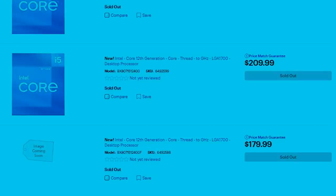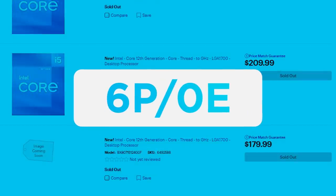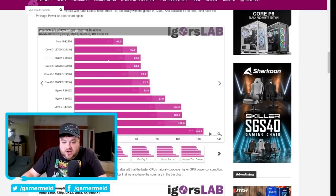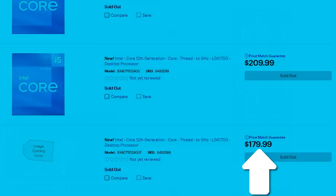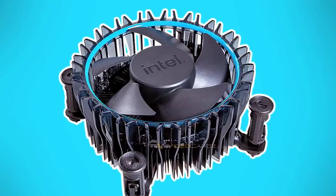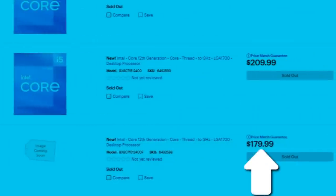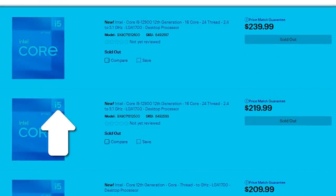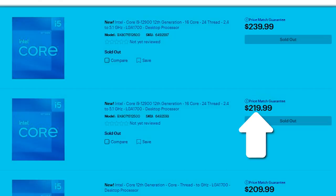Next would be the i5 models, which should all be 6 P-cores and 12 threads. First is the 12400F at $179.99, which is a great price, especially if the benchmarks we recently saw of the 12400 end up being true. Remember that it's a $180 part on par with AMD's 5600X, and this one would actually come with a cooler. Next is the non-F model at $209.99. Then we have the 12500 at $219.99 and the 12600 at $239.99.